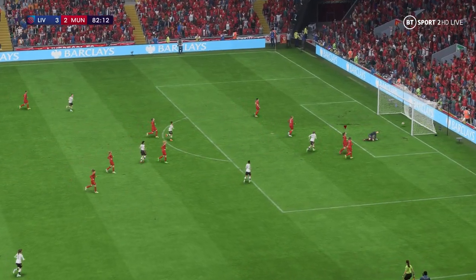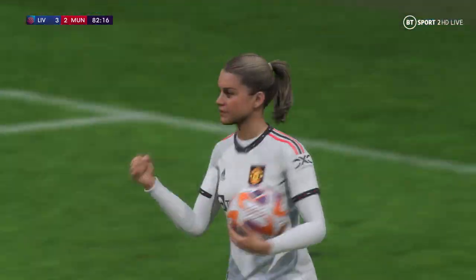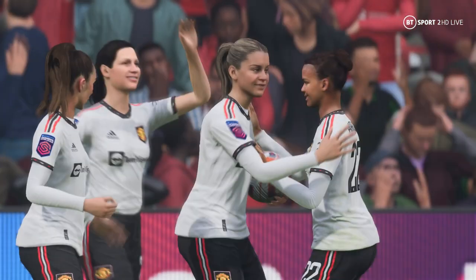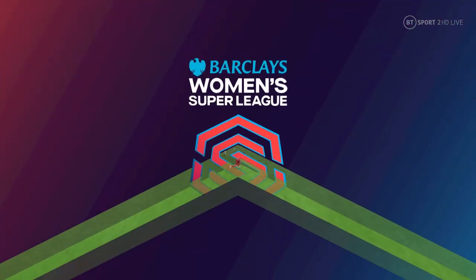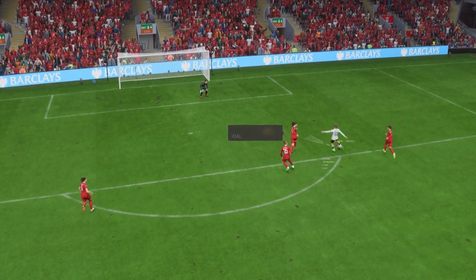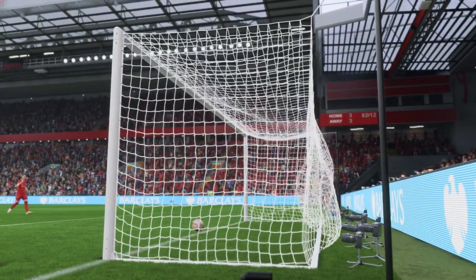It's in — the equaliser! A goal to change the equation and stun the crowd. Let's look at this again — this pass shows wonderful vision, it's inch perfect. But you have to ask questions of the keeper: could she have done better? I think so — you can't be beaten at your near post like that.